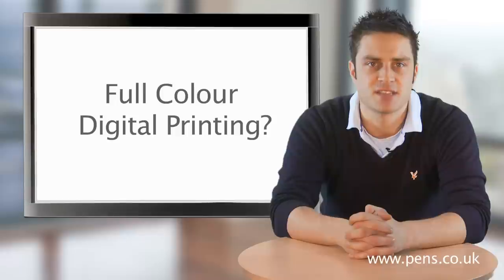If full colour digital printing is a favourite of yours, then it will definitely be worth your while coming to visit our stand — but sorry, I can't say any more at this stage.